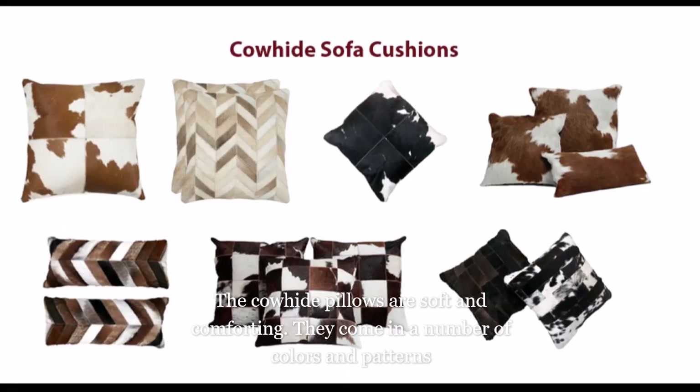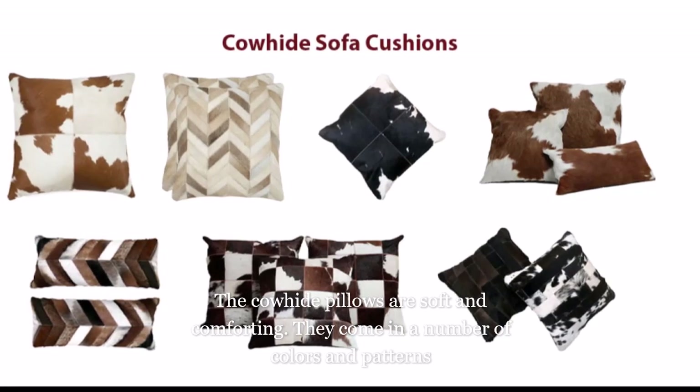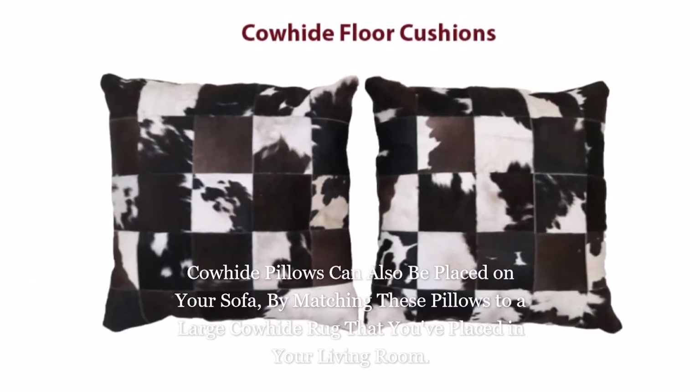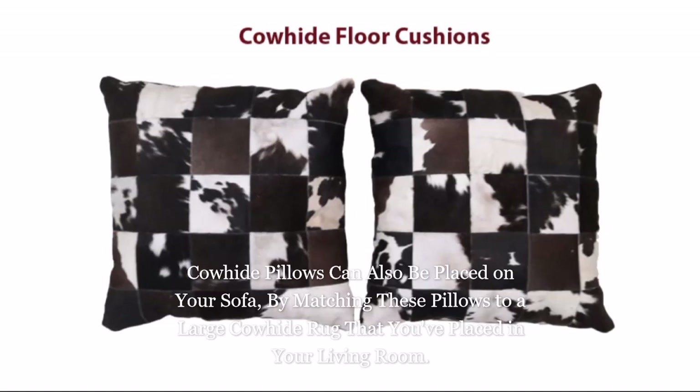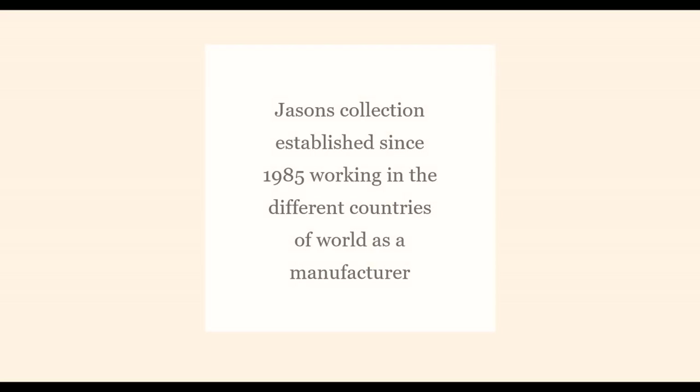The cowhide pillows are soft and comforting, and come in a number of colors and patterns. Cowhide pillows can also be placed on your sofa by matching them to a large cowhide rug that you've placed in your living room.